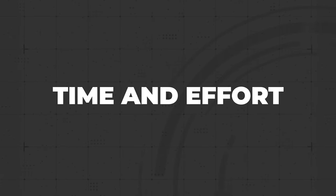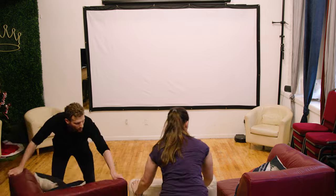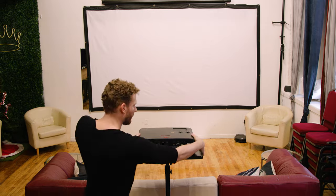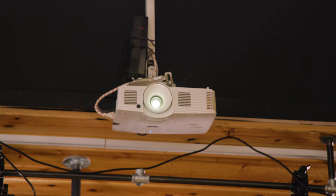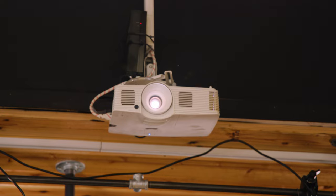Another admittedly expected finding I took away from this project was that projectors take more time and equipment to set up properly. To project a 100-inch image, this projector has to be positioned between 8 and 10 feet away from the surface. And if you're setting up in a small space — say a New York City apartment — the logistics can get a bit tricky. And if you're renting, you probably won't be able to set up a ceiling mount, which is the ideal way to incorporate a projector into a room.